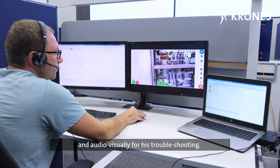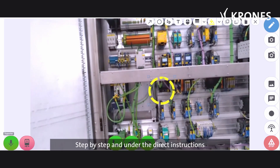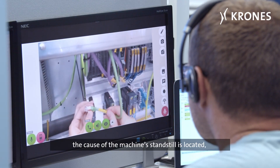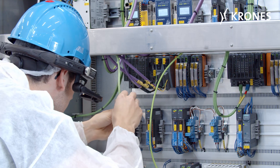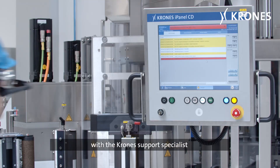The connection is up and running. The machine's operator is supported in real-time and audio-visually for his troubleshooting, step-by-step and under the direct instructions of a Krones support specialist.